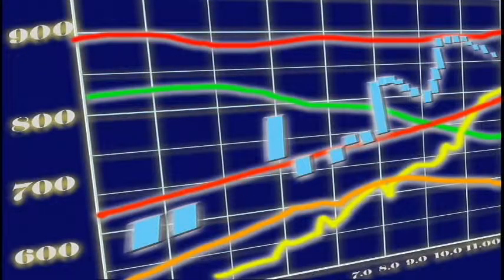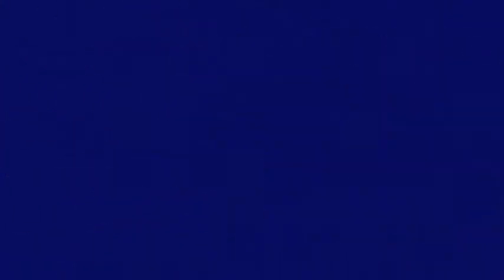The index is compiled by calling shipping lines, and the data is quoted every working day at 1300 London time. The exchange measures different routes and commodities around the world and averages them into one index.